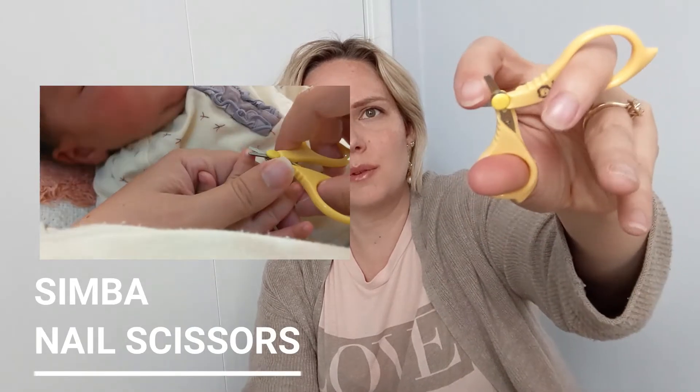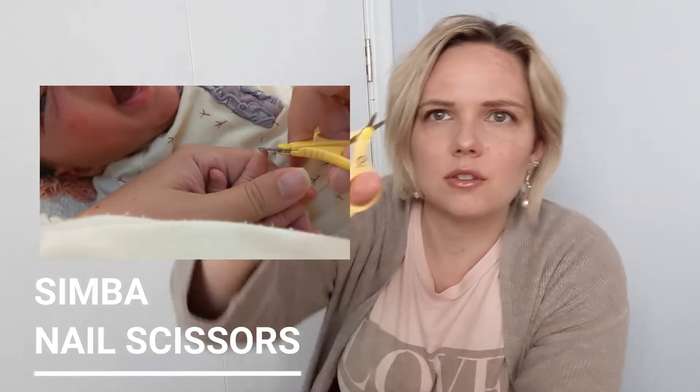For nail clipping, I don't want to use an electric file on my baby's nails — those baby manicure sets freak me out. I like a classic nail scissor. They are rounded tip and not super sharp. I feel like these scissors could be used whether you are right-handed or left-handed.